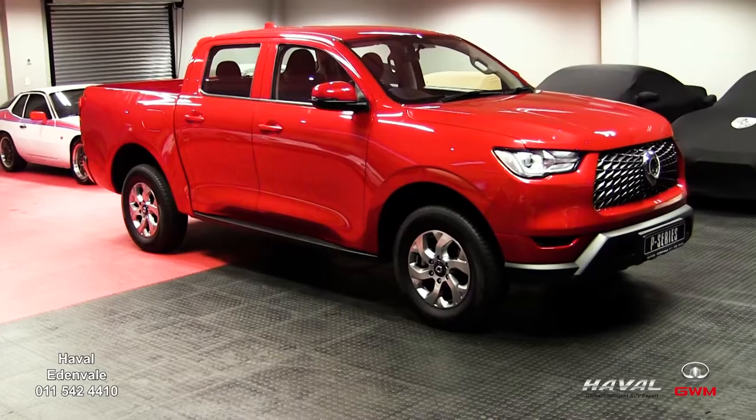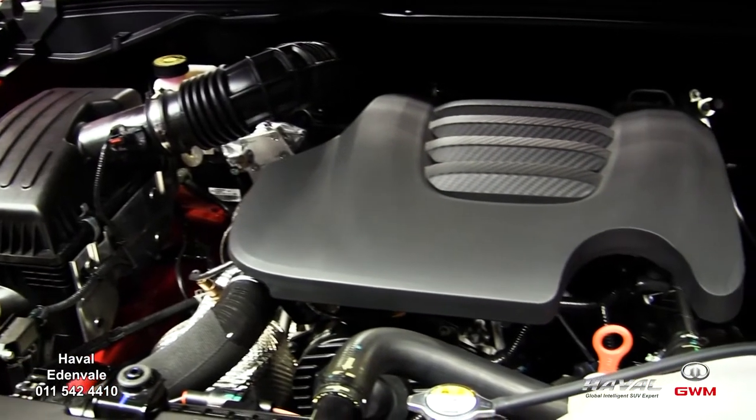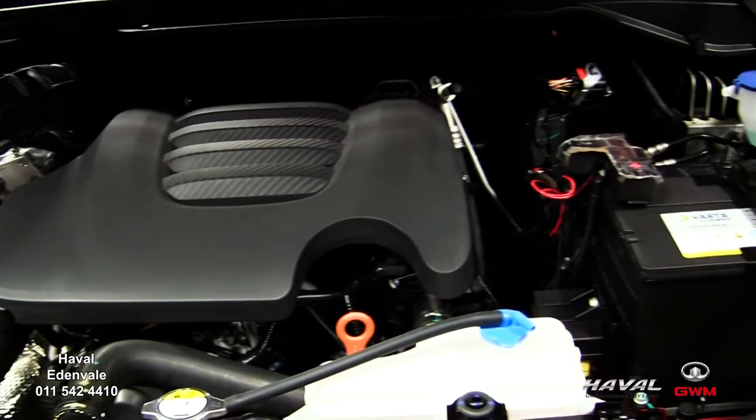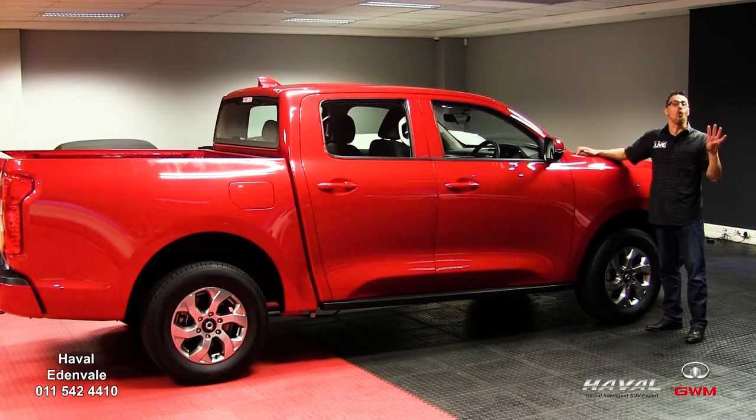Number two: you have the option of either a 6-speed manual or 8-speed automatic gearbox, together with a 120-kilowatt 2-litre turbo diesel engine, producing 400Nm of torque sent to all four wheels.